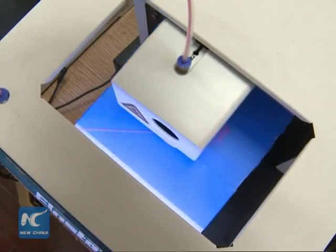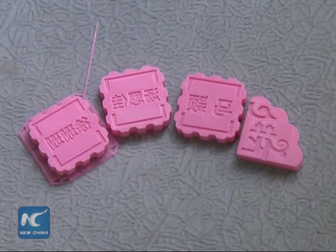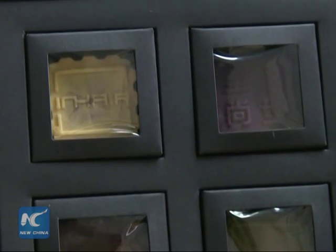The technology also allows moon cakes to be made in different shapes. The new molds can be swapped out for regular molds on the assembly line, thus allowing for mass production.